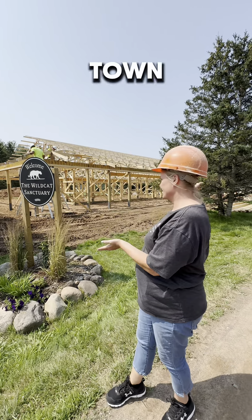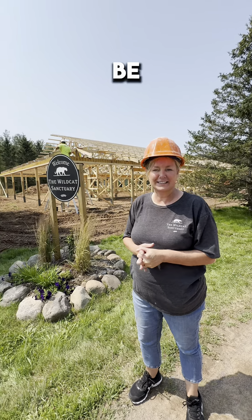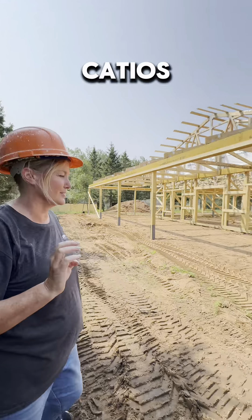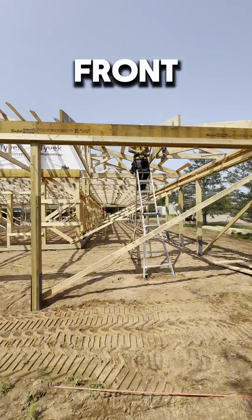Hi everyone. CatioTown is in progress and today we're going to take you on a tour of what CatioTown will be. CatioTown has 10 rooms and 10 outdoor catios and we're going to be walking in the front door now.